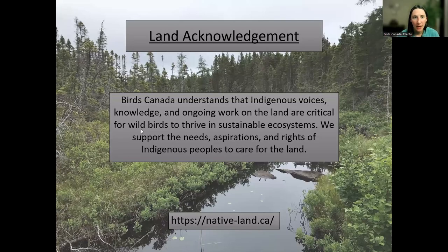I would also like to acknowledge that the lands where we are conducting our work and living are the ancestral and current homelands of the Beothuk and the Mi'kmaq people, who have been protecting and stewarding these lands since time immemorial. Through our work in Newfoundland and Labrador we hope to contribute to that stewardship. Birds Canada understands that Indigenous voices, knowledge, and ongoing work on the land are critical for wild birds to thrive in sustainable ecosystems.